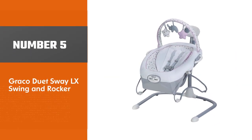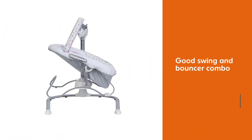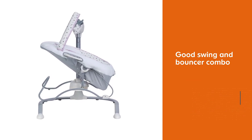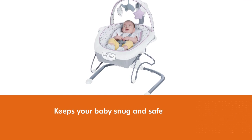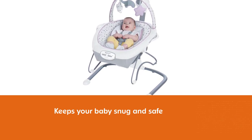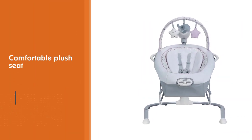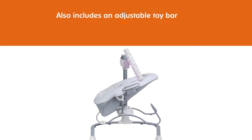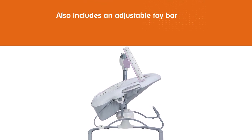Number five: Graco Duet Sway LX Swing and Rocker. Graco is considered to be one of the best and well-known brands, and this is another model to consider when looking for a good swing and bouncer combo. It keeps your baby snug and safe in its comfortable plush seat, offering proper support for the neck and back. It also includes an adjustable toy bar plus six songs and sounds to keep your little one entertained. It can be transformed into a portable bouncer when you need a different way to keep him calm by your side.